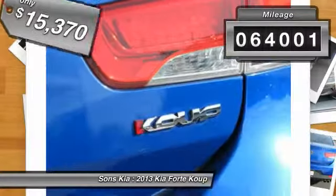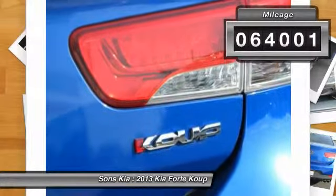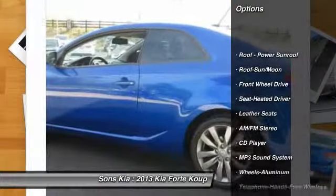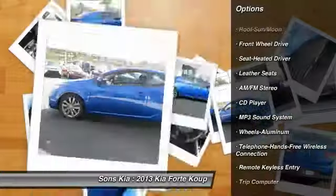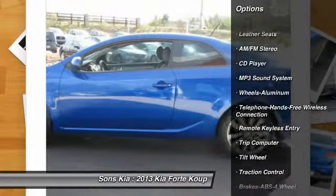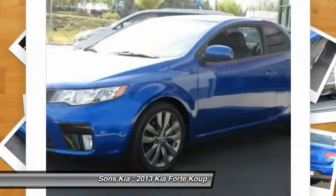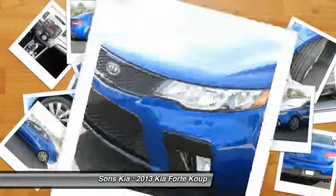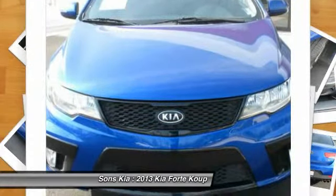This vehicle has less than 65,000 miles. Here are some of this vehicle's great options: anti-lock braking system, traction control, Bluetooth wireless data link for hands-free phone, air conditioning, front power steering, cruise control, aluminum wheels, rear defrost, AM/FM stereo radio, and FWD.